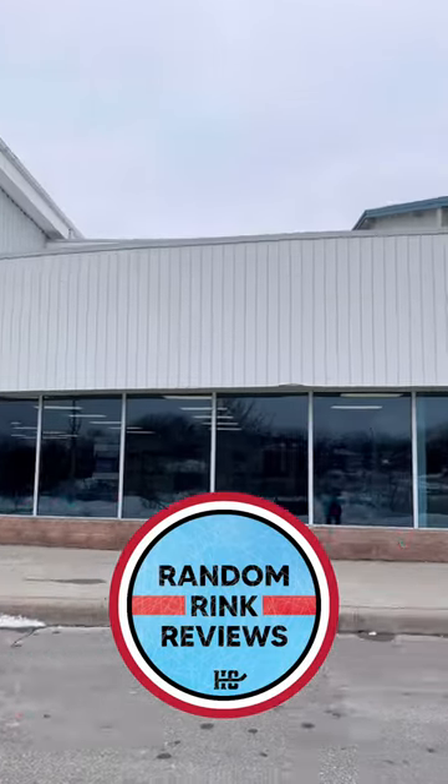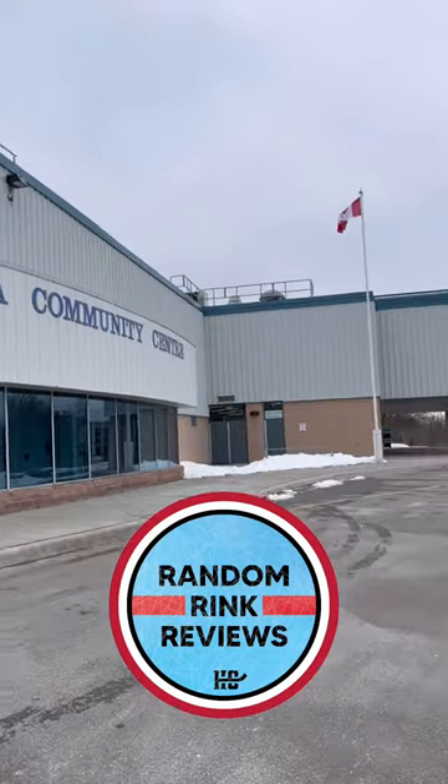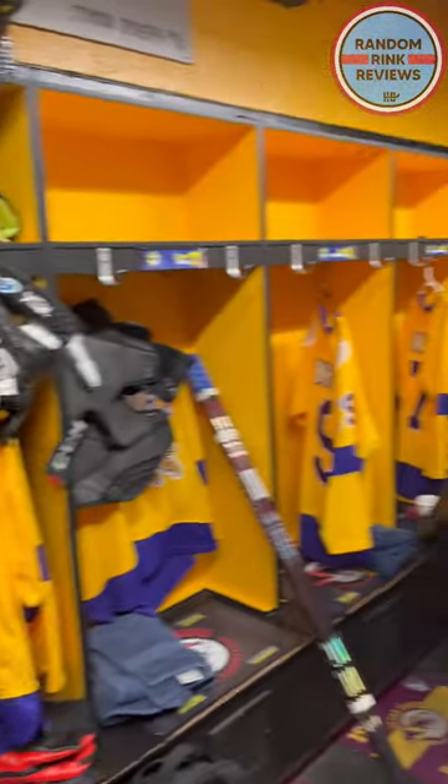Random Rink Reviews, Aurora Community Center, home of the Tigers in the OJHL. Met up with the team — great staff, great group of guys — so they were nice enough to let me tour the dressing room.